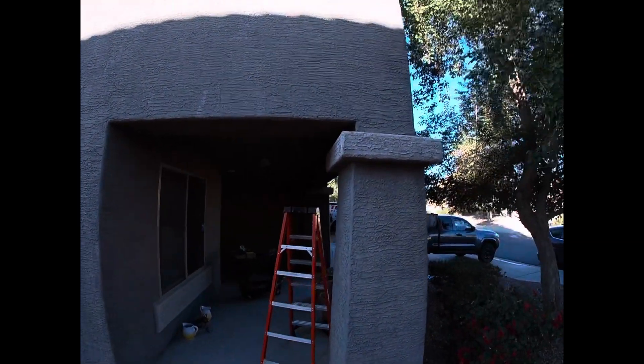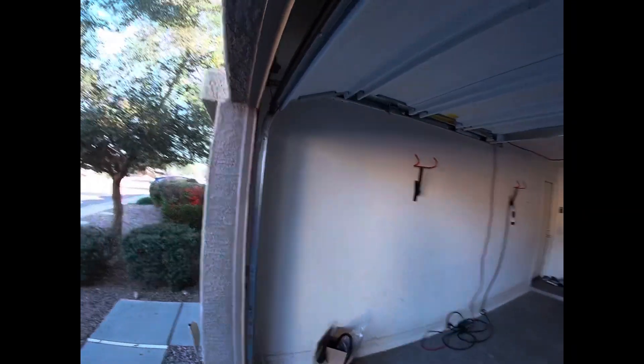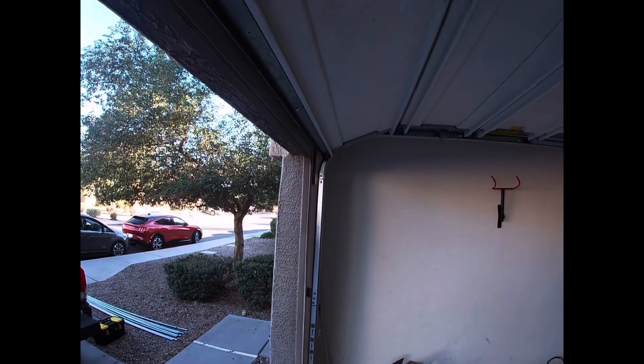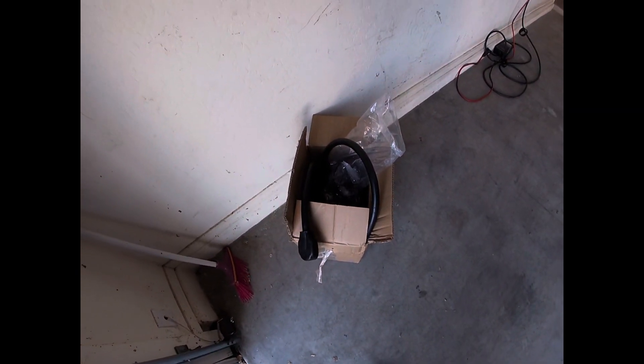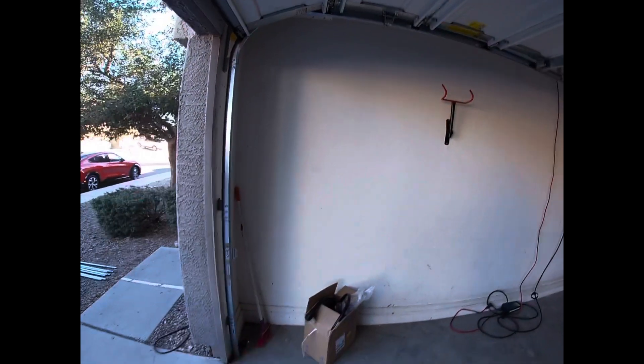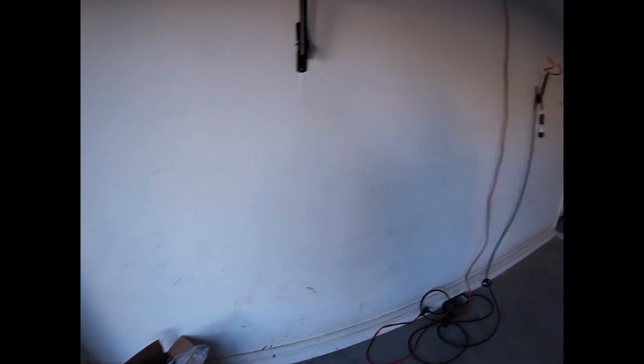It's gonna go through here, punch a hole through there, and come around here — straight over. Punch a hole in that wall, then it's gonna go into the garage and just come out right here. So it'll go right there and hang the cord right here.